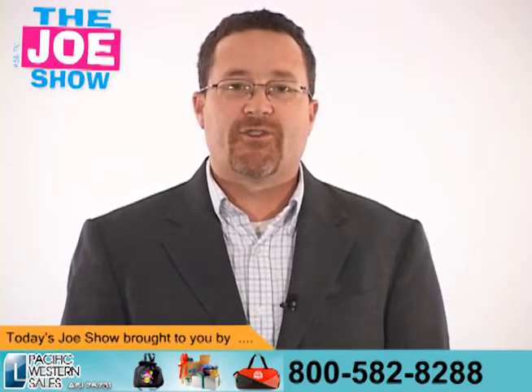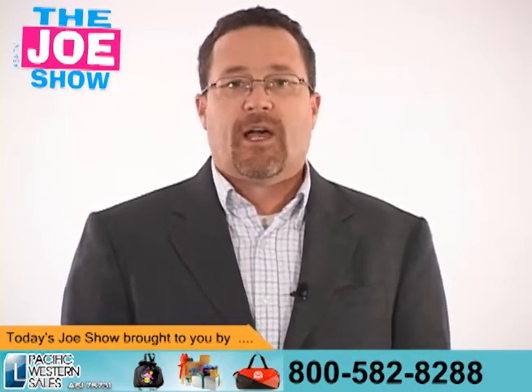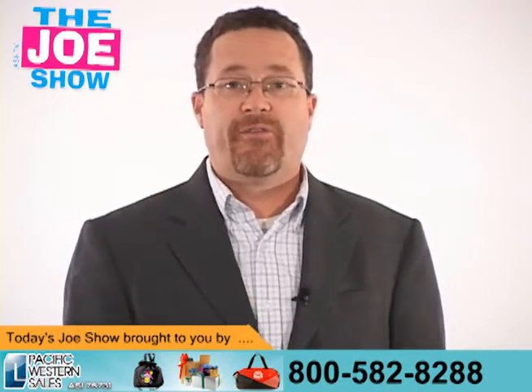Hi, I'm Joe Hale. You're watching the Joe Show. Today's Joe Show is sponsored by Pacific Western Sales. At the end of this video, I'm going to show you a product that they selected especially for you, the viewers.